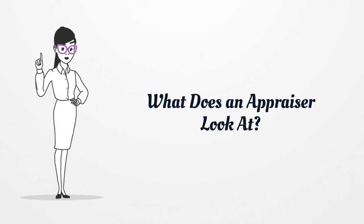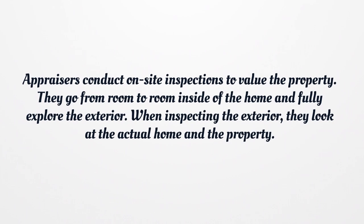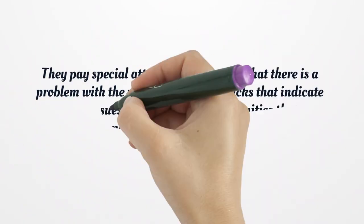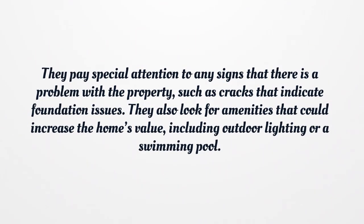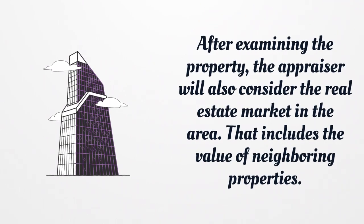What does an appraiser look at? Appraisers conduct on-site inspections to value the property. They go from room to room inside the home and fully explore the exterior. When inspecting the exterior, they look at the actual home and the property, paying special attention to any signs of problems, such as cracks that indicate foundation issues. They also look for amenities that could increase the home's value, including outdoor lighting or a swimming pool. After examining the property, the appraiser will also consider the real estate market in the area, including the value of neighboring properties.